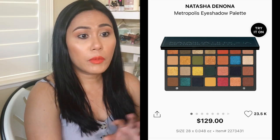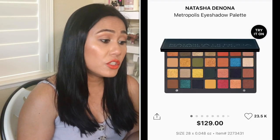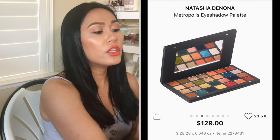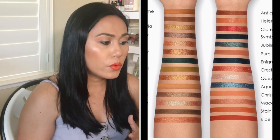Another eyeshadow palette is from Natasha Denona — great quality, and a little cheaper than Pat McGrath while giving you more colors. The one I'm talking about is the Metropolis Eyeshadow Palette. It's great for anyone who loves neutral shades — this could be your everyday work and school makeup palette. It has brown and neutral shades plus a pop of color like blues, greens, and bright gold. I would love to own this and I think I'd get a lot of use out of it.